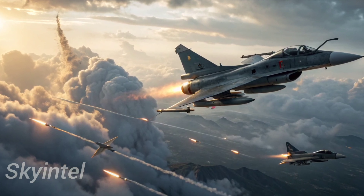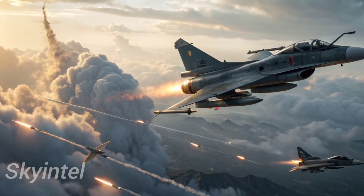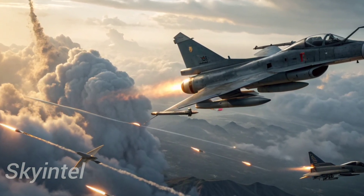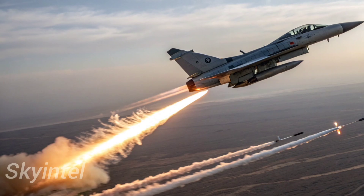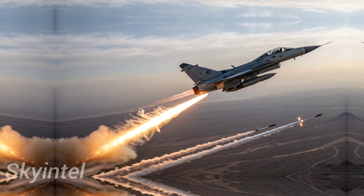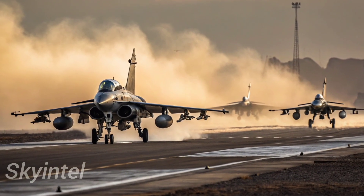Armament is another area where the J-10C shines. It features 11 hardpoints capable of carrying a wide range of weapons, from short and long-range air-to-air missiles to precision-guided bombs and anti-ship missiles. This flexibility means the J-10C can take on multiple roles in a single mission.